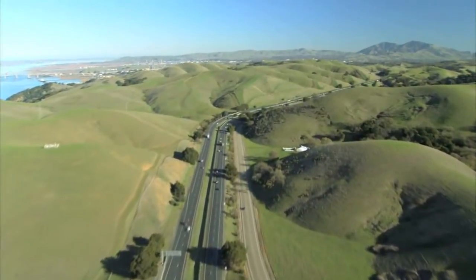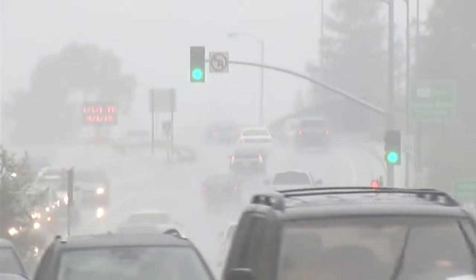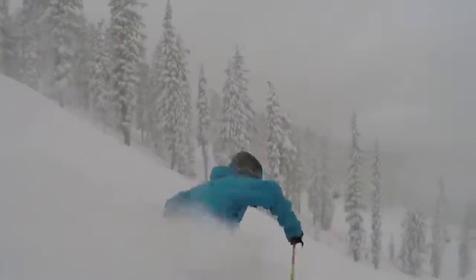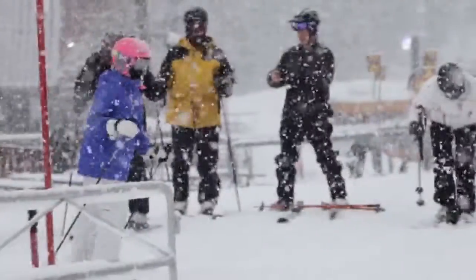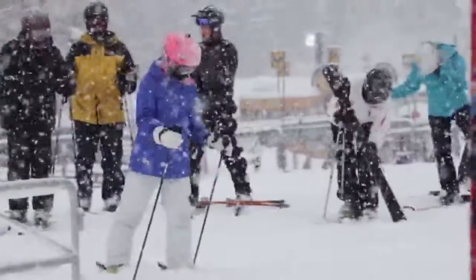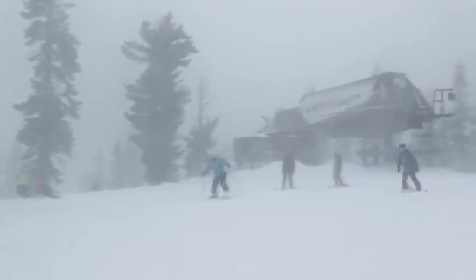From May to September, rain is rare. Almost all of the rain for the Bay Area falls from November to March. You don't have to travel far to experience fresh mountain snow. The Sierra Nevada is right in our backyard. Lake Tahoe is a popular destination for families to snowboard, ski, and enjoy freezing winter temperatures.